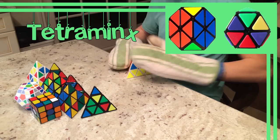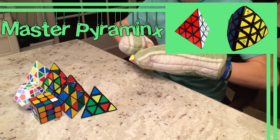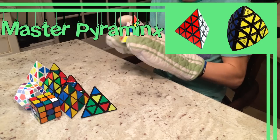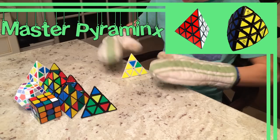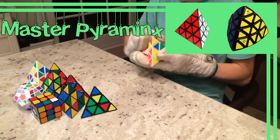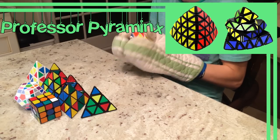Take away the tips and you get a Tetraminx. Add another layer to the standard Pyraminx and you get the Master Pyraminx, which is the four-layered Pyraminx. The first mass-produced Master Pyraminx was inspired by Adam Cohen, invented by Timur Evbetrov, and produced by Mephurtz.